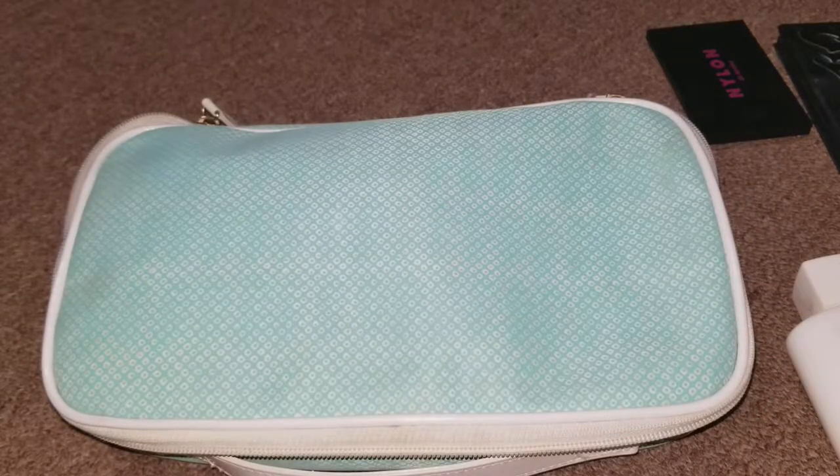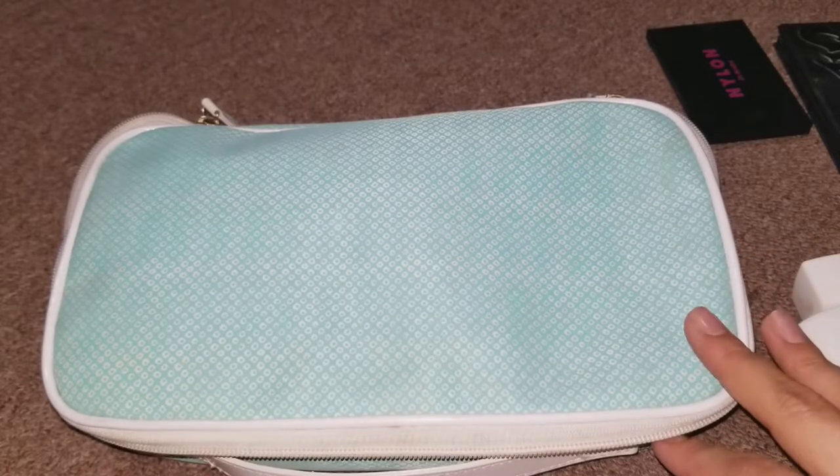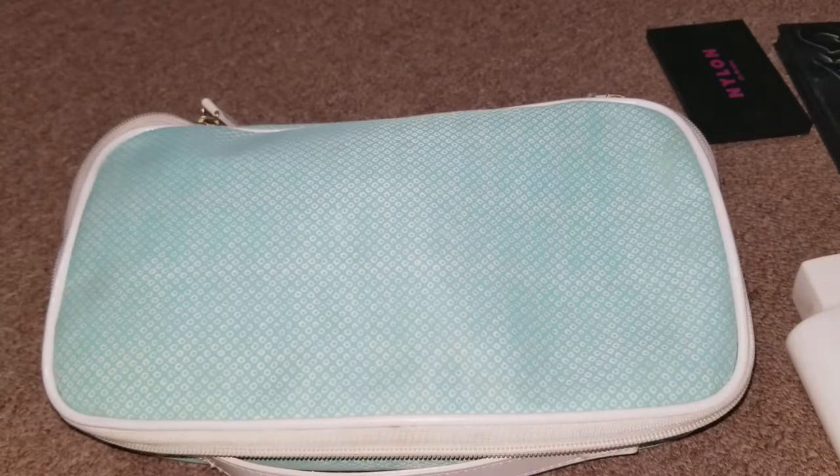Hi guys, it's Sam and you won't be seeing me in this video, but I thought I would share with you my makeup travel bag that I brought with me to do my makeup for my friend's bachelorette party. And if you follow me on Instagram, you would have seen the outfit and the makeup. So let's get started.